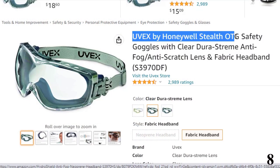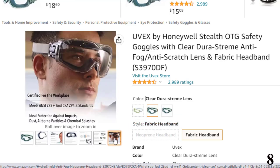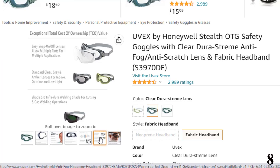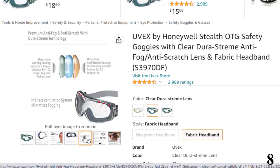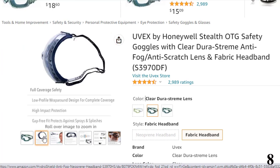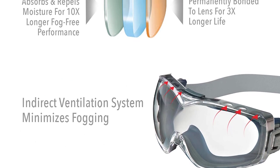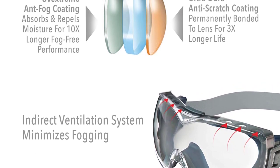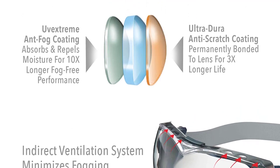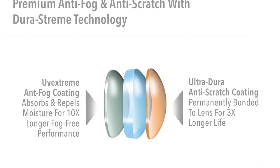Number 8: UVEX by Honeywell Stealth OTG Safety. The unique stealth OTG design fits comfortably over most prescription eyewear. Wraparound style provides good peripheral vision and side protection, and the clear toric lens is suitable for most work environments. DuraStream Anti-Scratch Anti-Fog Coating — dual coating technology combines UV-Extreme Anti-Fog on the interior and UltraDura Anti-Scratch on the exterior. The indirect ventilation system minimizes fogging. The gap-free fit protects eyes from splashes, mists, and dusts. Low-profile design reduces the chance of snagging, and the frame and lens are both impact-resistant for workplace safety. Meets ANSI Z87 Plus and CSA Z94.3, made in the USA.